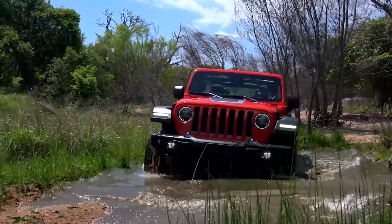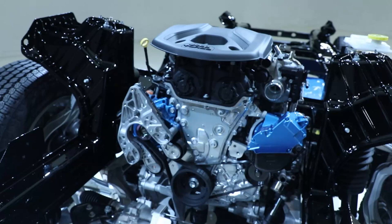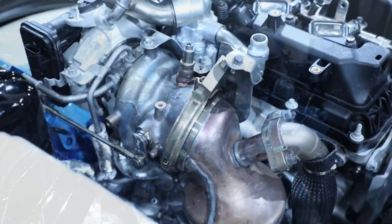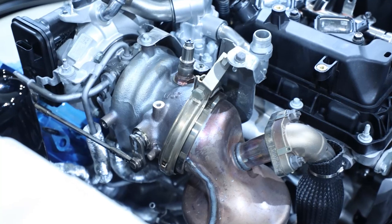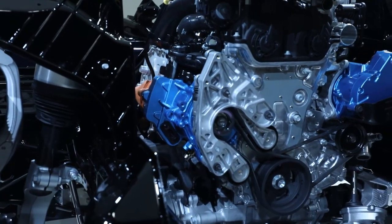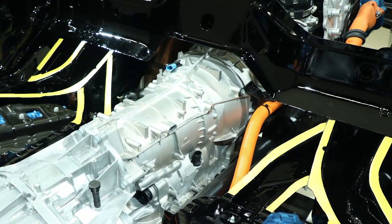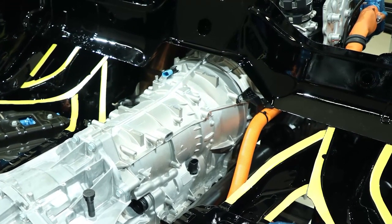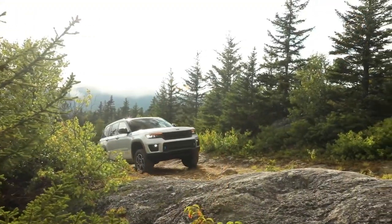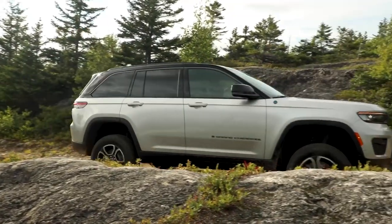Building on our highly successful Jeep Wrangler 4xE, we began with our proven 2.0-liter turbocharged four-cylinder engine with a direct-inject fuel system and a twin-scroll low-inertia turbocharger, delivering a high power-to-displacement ratio. Building on our e-torque technology, an engine-mounted belt starter generator replaces the alternator — it delivers torque to the crankshaft and provides seamless start-stop functionality. A second and much larger electric motor sits between the engine and the transmission, replacing the torque converter. A clutch manages the torque input from the 2.0-liter engine.